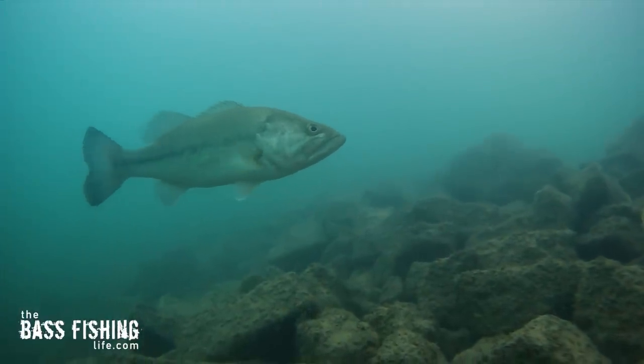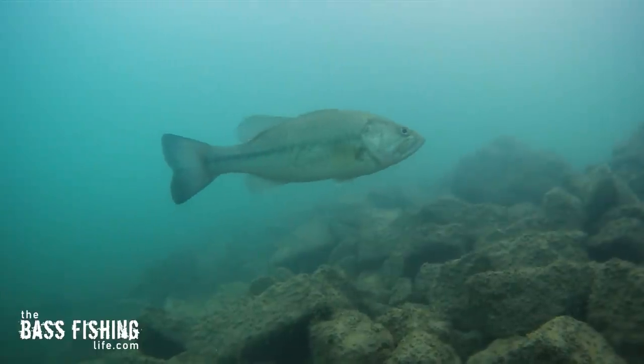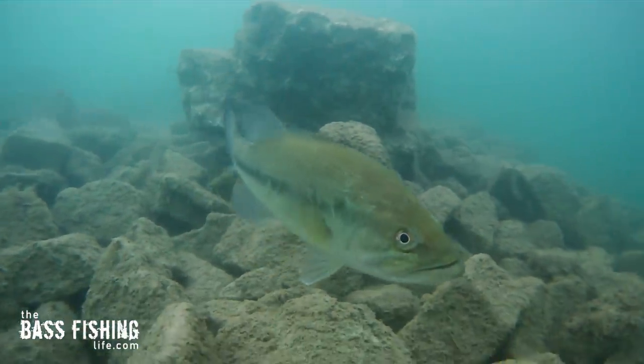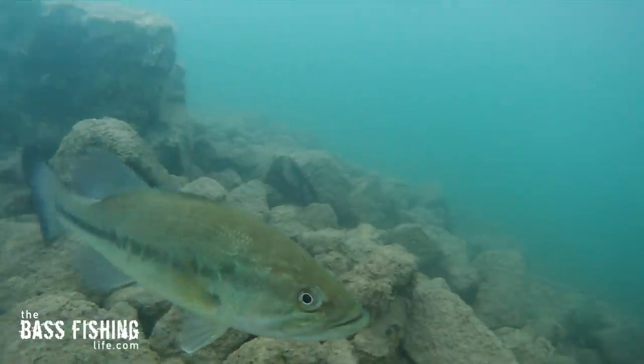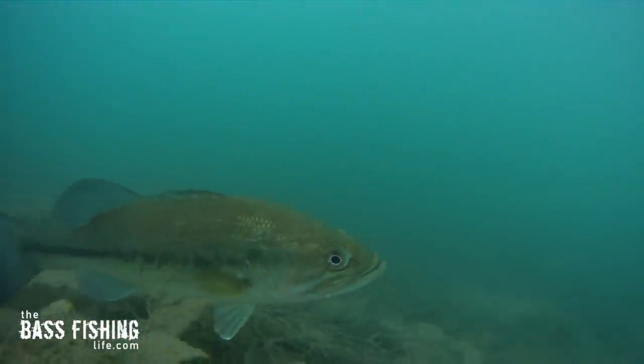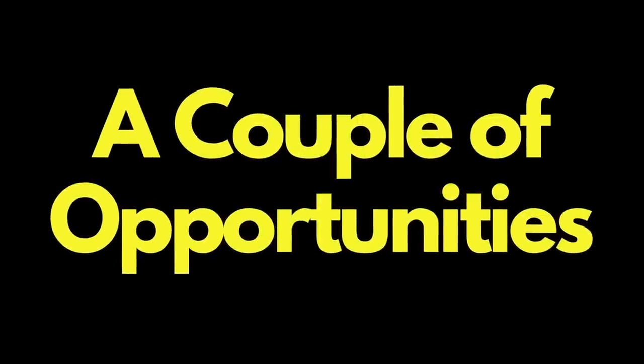Keep in mind that these spots just refill or reload constantly. I have filmed boat ramps during all weather conditions — cold fronts, warm weather, right after storms — through all months of the year, and there is almost always life here of some sort. It just keeps refilling, with new fish populating the area and migrating in and out. So always make sure that you give it a couple of opportunities throughout the day.